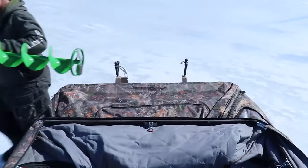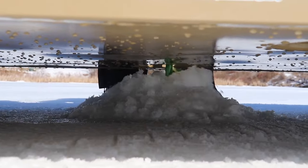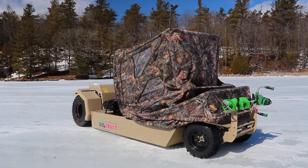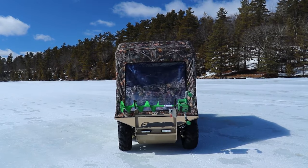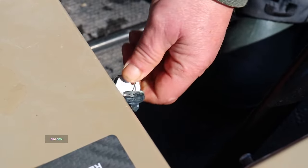Gone are the days of lugging your gear around. The Wheelcraft takes care of it all. Just drop your line, flip a switch, and voila, the ice is your playground. This 385-kilogram or 850-pound beast can carry up to 306 kilograms or 675 pounds. With an insulated fore and quick setup enclosure, you'll be fishing in warmth and style, all for the cool price of $26,000.